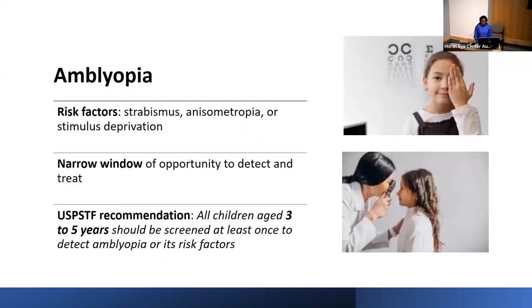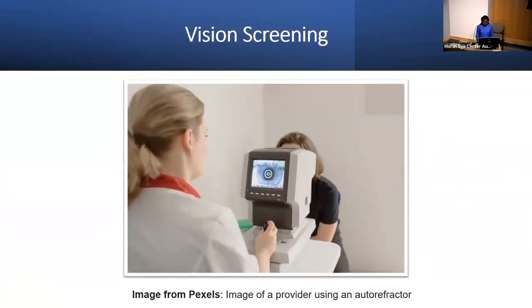Her mom was counseled to have her wear glasses full-time. In subsequent visits, patching of the right eye was recommended for an esotropic amblyopia of her left eye. Cases like these underscore the importance of vision screening and follow-up eye examination early in life, as they are crucial for preventing avoidable vision loss in children. Vision screenings and follow-up eye examinations enable early detection and prevention of vision loss from conditions like amblyopia, which is a leading cause of preventable and reversible vision loss in children, with a prevalence among U.S. children under three of about two to three percent.